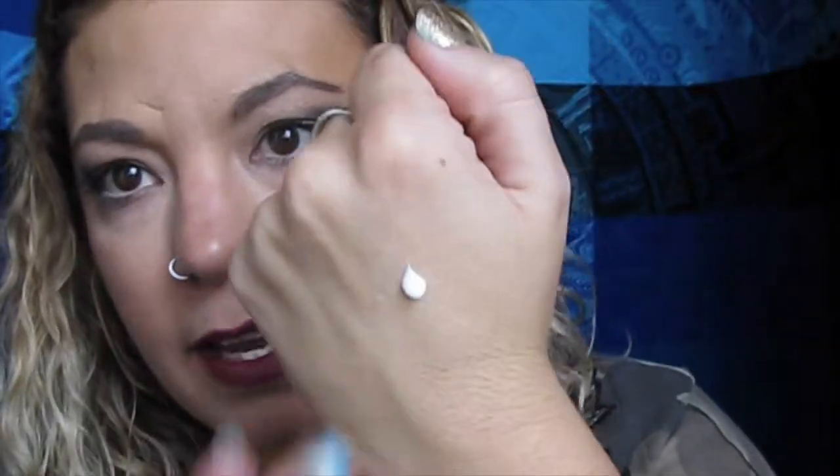The first thing I'm pulling out is the Nude by Nature Perfecting Primer. I already have one of these, which is awesome — I love it and I've used it a few times. It just blends in nicely. I actually got Nude by Nature products in the Privy Box as well; if you haven't seen that video, you should check it out.